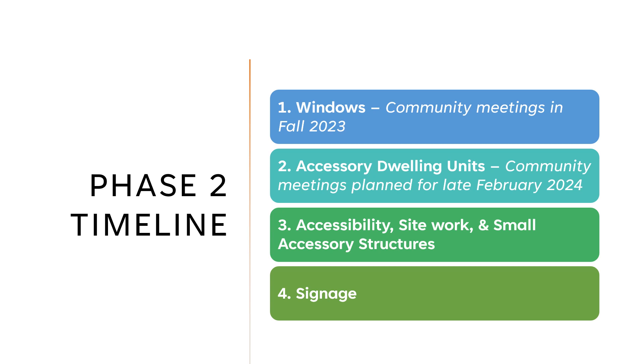Looking at the phase two timeline specifically, we had our community meetings for the windows guidelines last fall. For ADUs, our first community meeting is planned for Tuesday, February 27, 2024. Also on deck for the phase two scope are accessibility, site work, and small accessory structures, followed by signage.